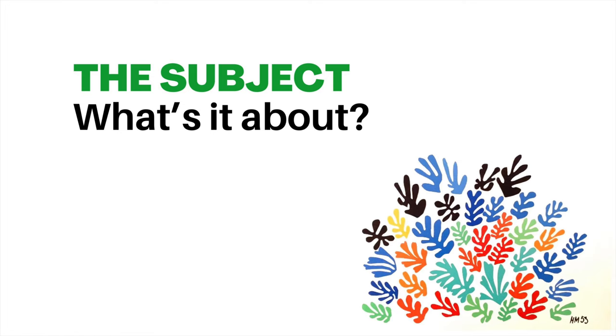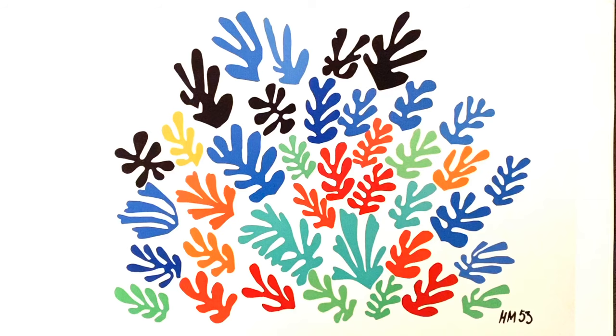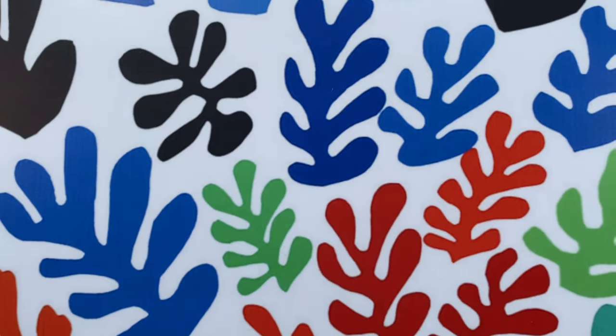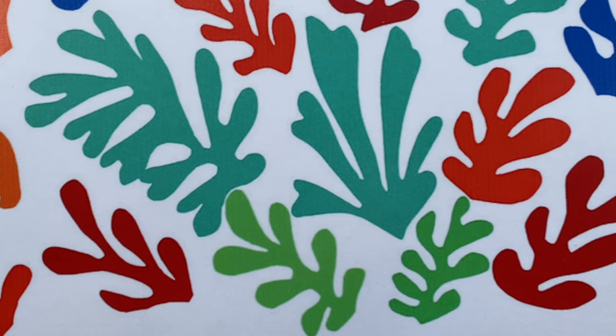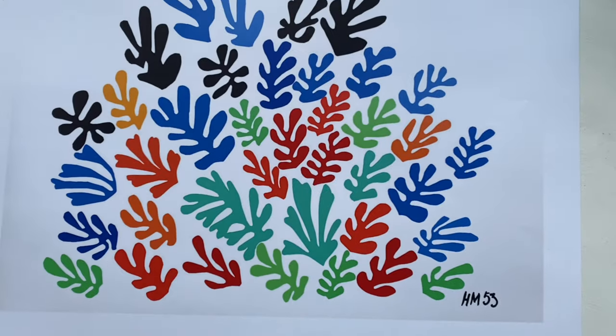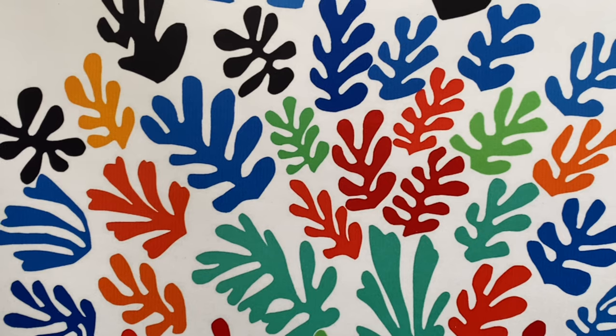Next up we're going to look at the subject of this piece. Matisse gave it a simple title — La Gerbe, or 'the sheaf' in English — and we can see in this picture it looks like fronds or sheaves of flowers and leaves. We can see the idea of perspective hinted by the different colours. The darker colours retreat back and the brighter colours pop out at us, as if these particular fronds are closer to us.